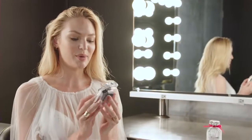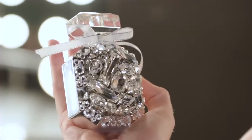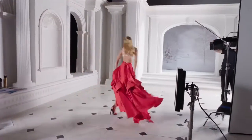This one is called Bombshell Luxe and it's Victoria's Secret's traditional Bombshell fragrance, which is the best seller. For the holidays they've made this beautiful limited edition bottle — it's covered in Swarovski crystals and I think it would look really good on my dressing table.